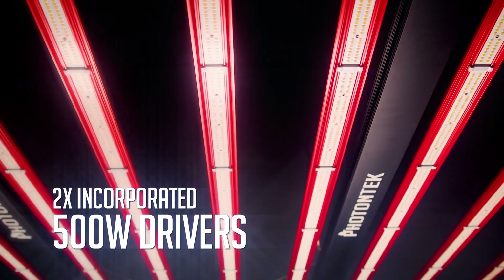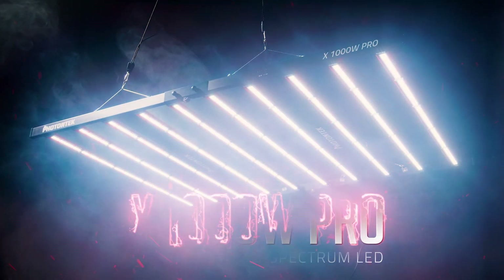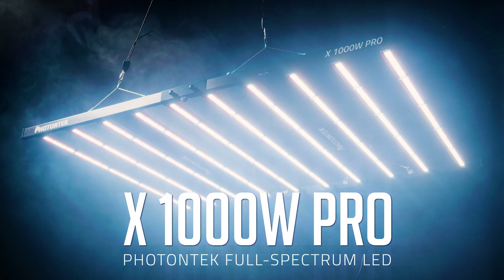For different cultivars, propagation, vegetative growth, and flowering periods, this fixture may be dimmed without losing efficiency. The X1000W Pro will not only offer a unique widespread uniformity and yield on its coverage, but also ensure you the best dollar per micromole ratio. Visit our website to find out more about the most powerful and largest LED grow light on the market.